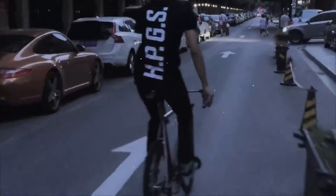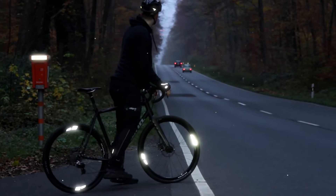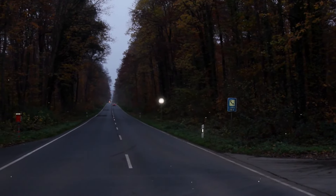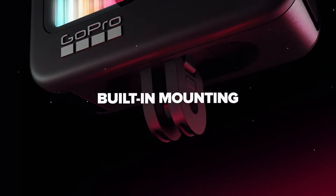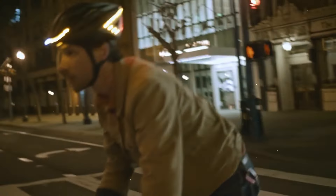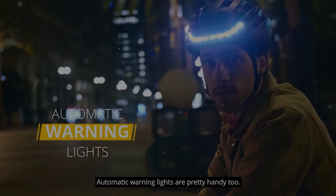Ready to elevate your biking experience with these must-have gadgets? Don't miss out on the opportunity to revolutionize your ride. Check out the links in the description below to get your hands on these game-changing tools and start pedaling towards your next epic adventure today. Don't just ride — ride in style with the ultimate bike gadgets. With the right gadgets by your side, there's no limit to what you can achieve on two wheels. So go ahead, explore new routes, conquer challenging trails, and make memories that will last a lifetime. Happy riding!